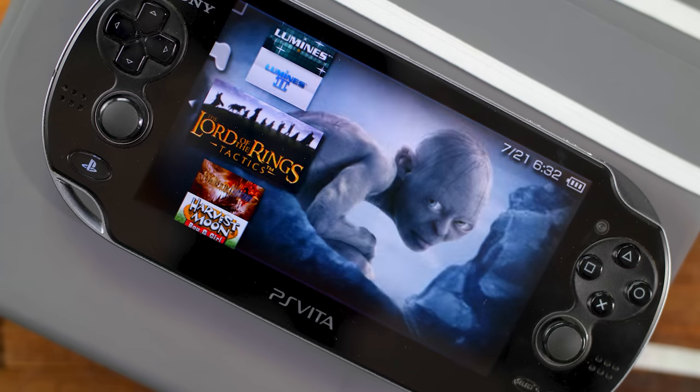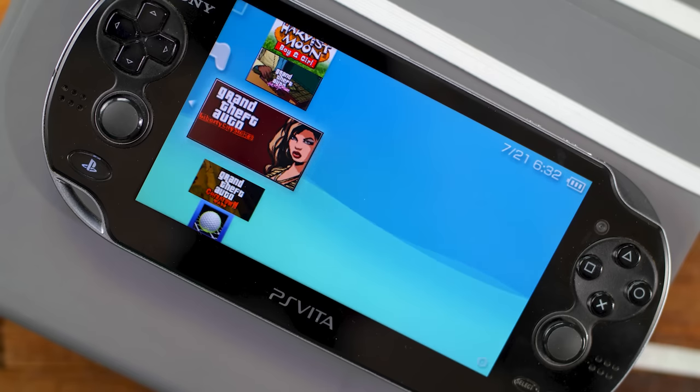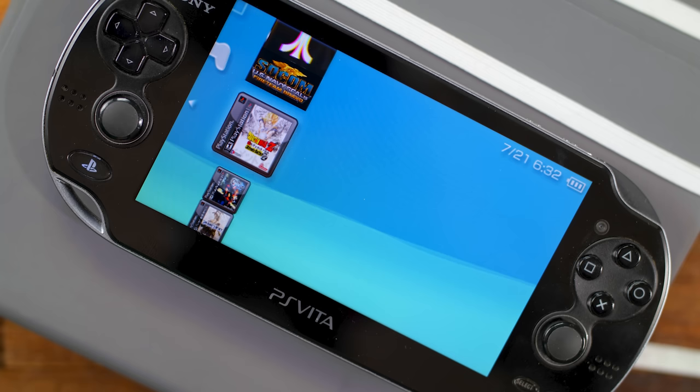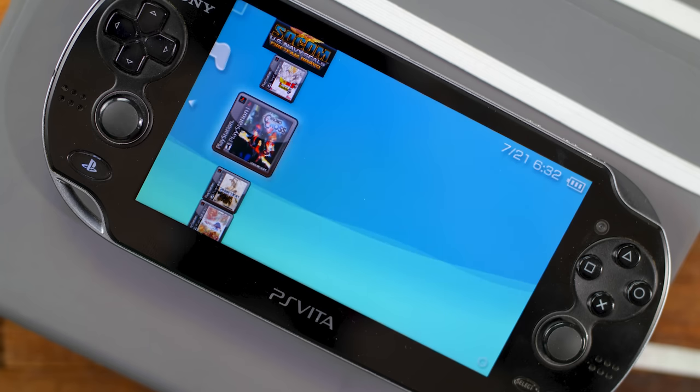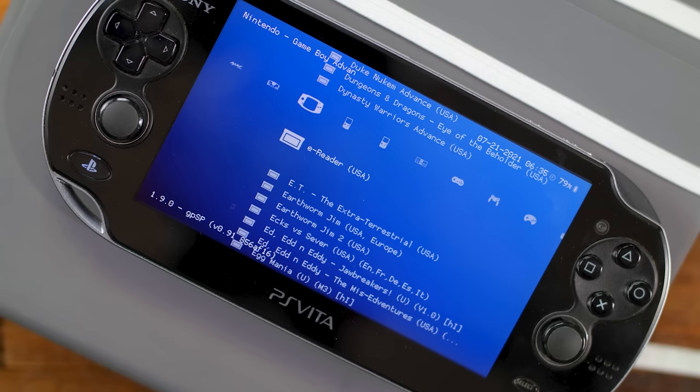Getting your Vita modded is a story for a different day — this is not a tutorial video, there are plenty of those on YouTube already. My unit here has Henkaku, which is a jailbreaking tool. With it you can install Adrenaline to play old PSP games and exclusive PS1 titles from the PlayStation Store. Installing RetroArc is great for loading up ROMs of all your favorite Game Boy games. Playing Pokemon on an OLED screen is just awesome. And N64 emulators too.